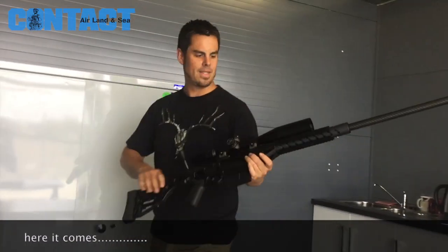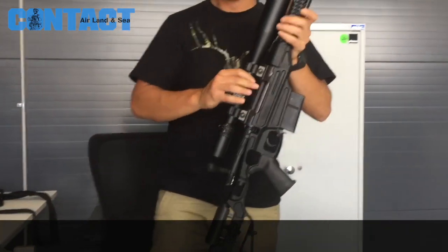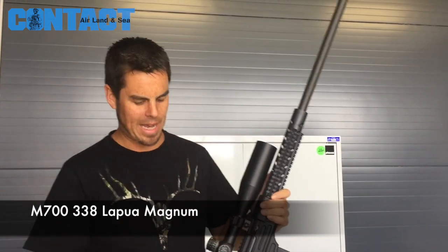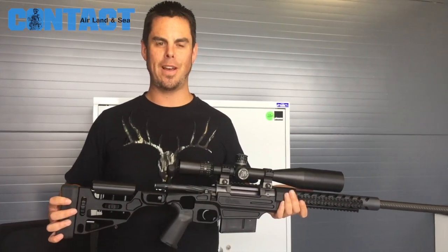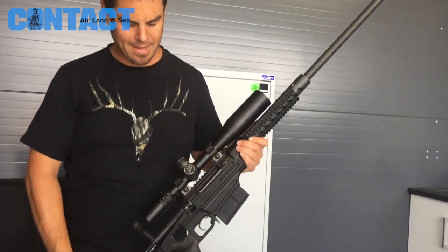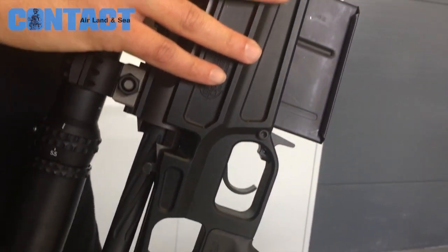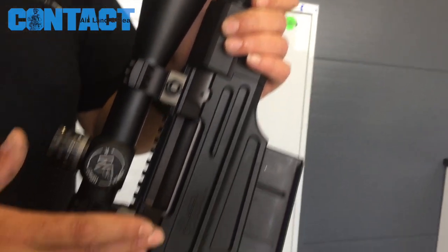So we've got — this is one of our typical rifles. This is a 338 Lapua Magnum. This is our latest addition to the GC Precision Development family. Basically, what we've done is designed a modular chassis system based on an M700 commercial action — in this case, it's a Hardy Rifle Engineering action.